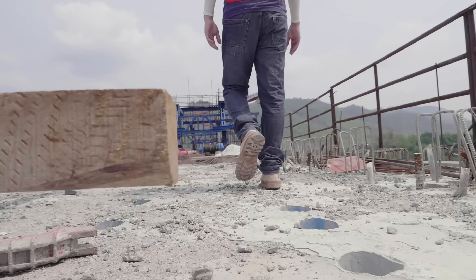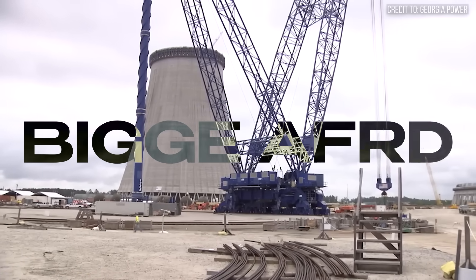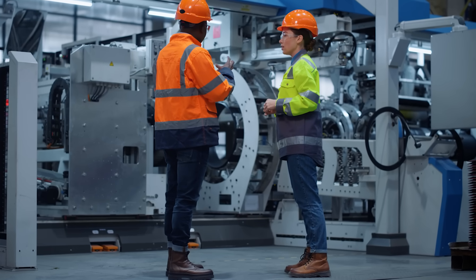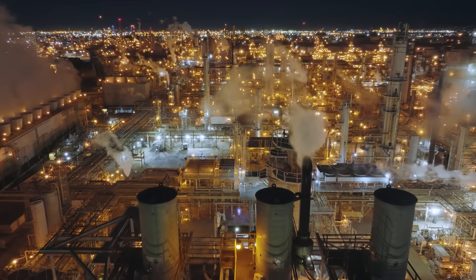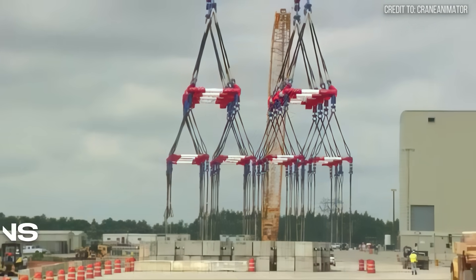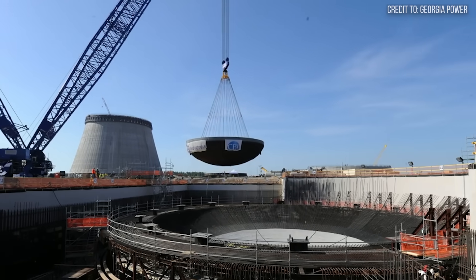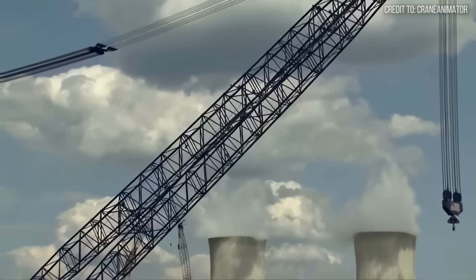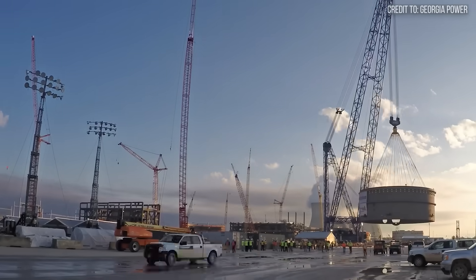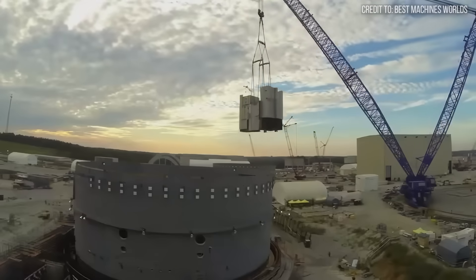Our journey into the world of impossible lifts begins not with the largest crane, but with one of the most specialized: the Biggie AFRD, or A-Frame Ring Derrick. Designed and built in the United States, this machine is a testament to American engineering and a direct answer to a national challenge. With a certified lifting capacity of 4,000 metric tons, or just over 4,400 US tons, the AFRD is a true heavyweight. Its main boom can extend up to 560 feet, giving it immense reach.